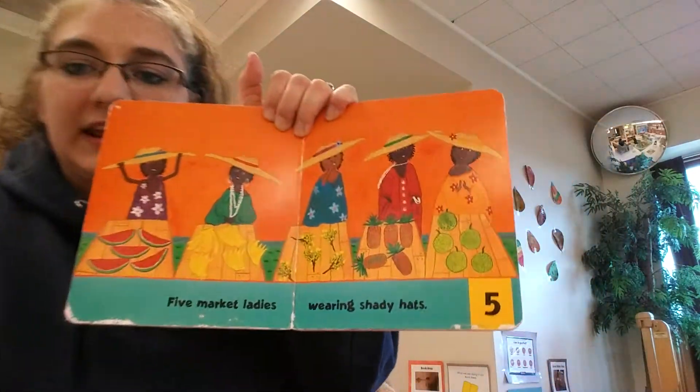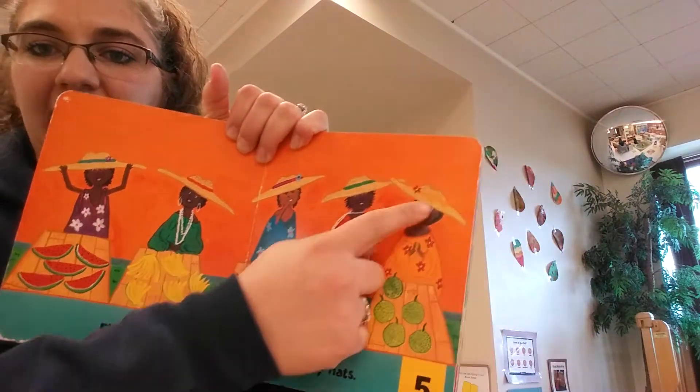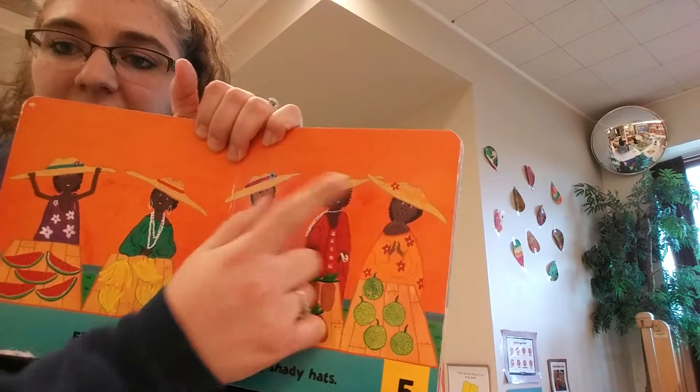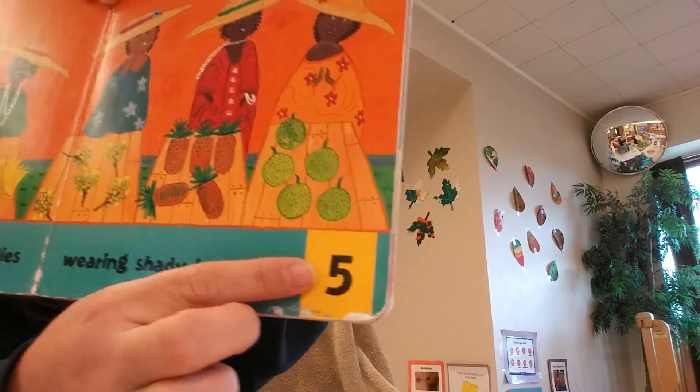Five market ladies wearing shady hats. Look, here's the five ladies — do you see their hats? They all have something different on them. They've got flowers. And there's the number five.